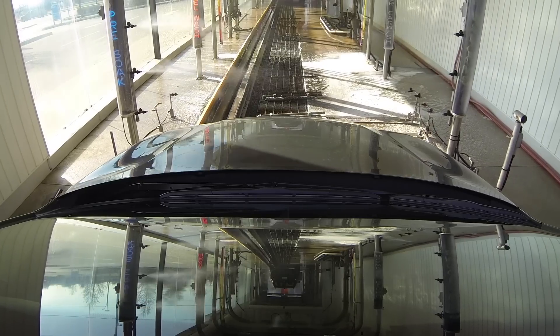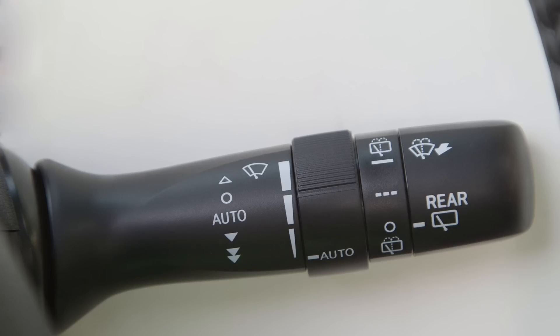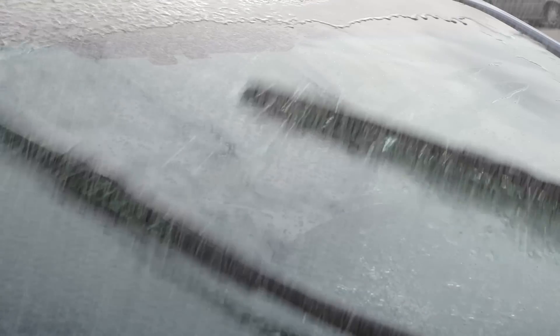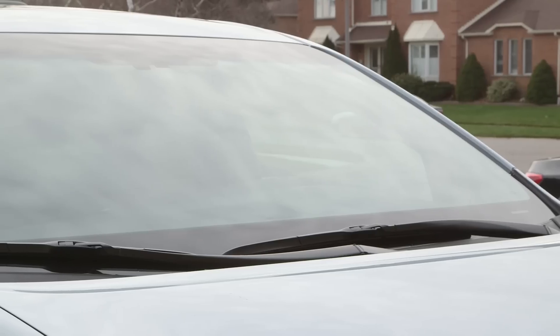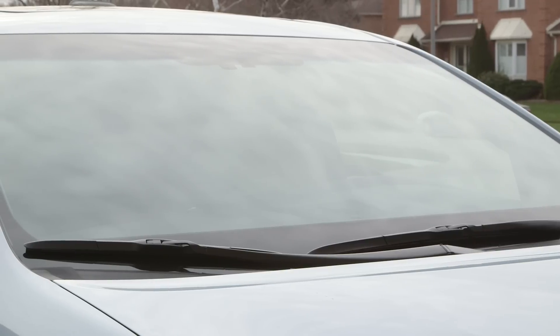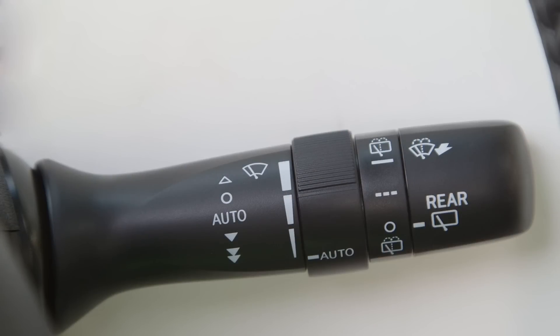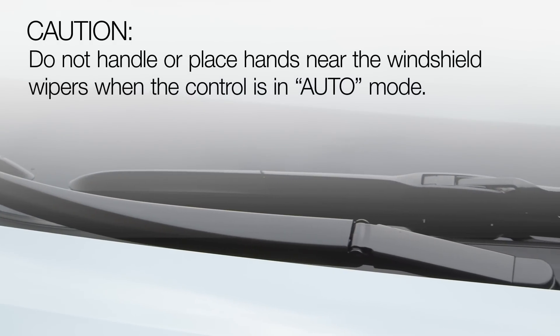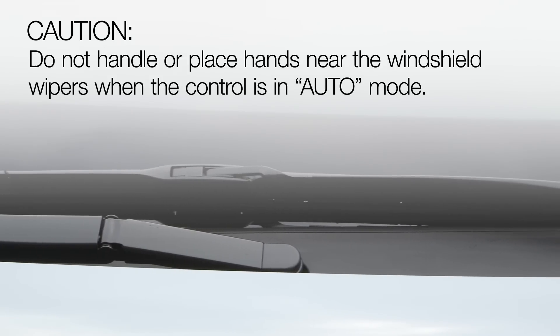When cleaning the windshield or using an automatic car wash, the wiper control should be switched to off. Otherwise, the wipers may operate unexpectedly and the wiper blades may be damaged. The windshield wipers may also operate unexpectedly if the sensor is touched or the windshield is subjected to vibration when the wiper control is in auto mode. Do not handle or place hands near the windshield wipers when the control is in auto mode.